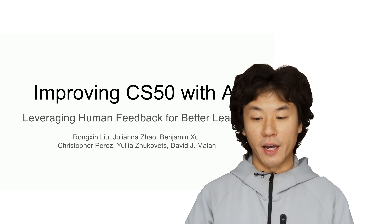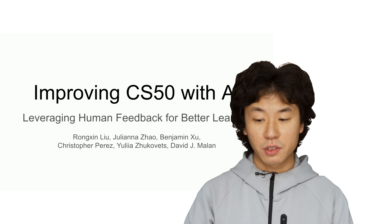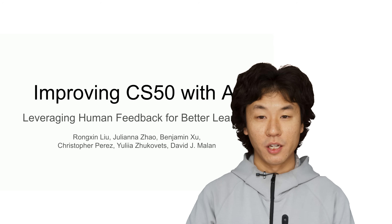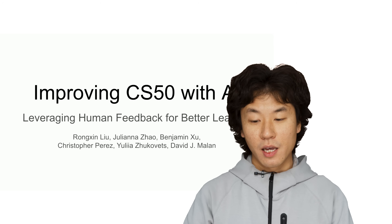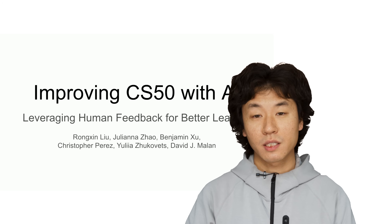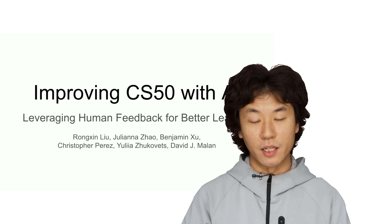A year ago, we launched CS50.ai, a free suite of AI tools for students and educators. Today, we are reflecting on that journey, sharing the challenges we met, how we addressed them, and the lessons we learned. My name is Rongxing Liu, and I will be presenting alongside my colleague Juliana in this video presentation.